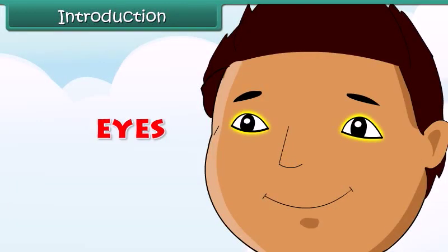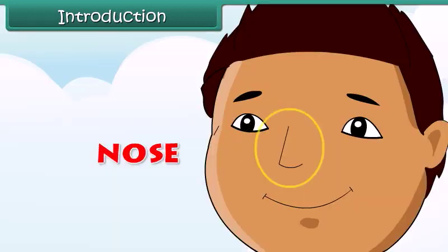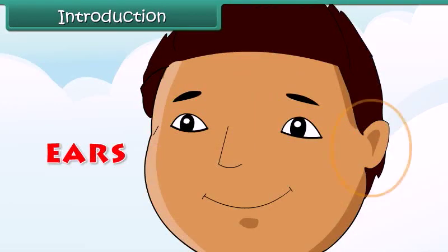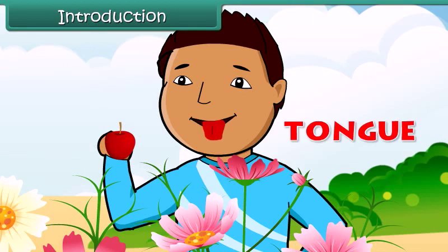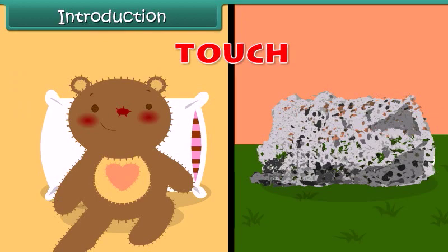Our eyes help us to see the beautiful flowers in the garden. Our nose helps us to smell the scent of flowers. Our ears help us to hear the melodious voice of the birds. Our tongue helps us to taste fruits, and our skin helps us to feel the touch.